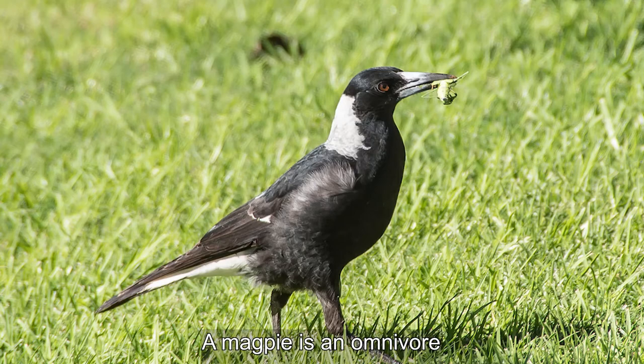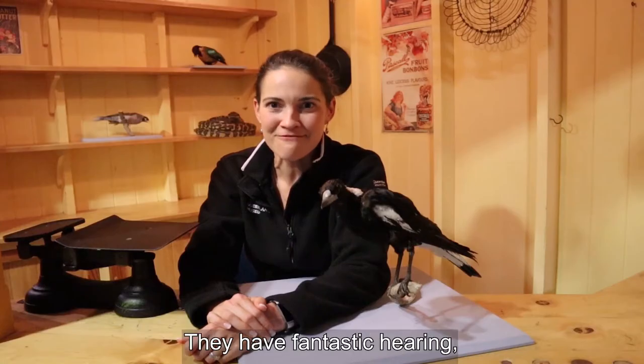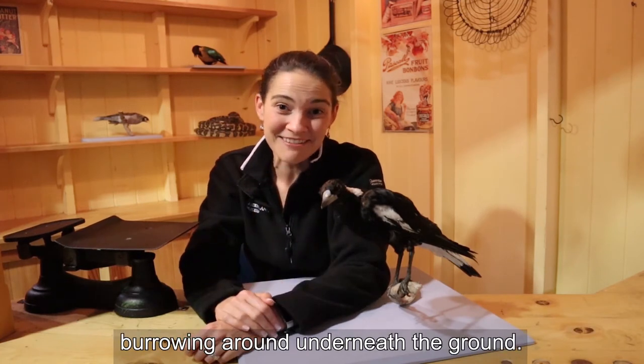A magpie is an omnivore, which means that they eat insects, worms, plants, algae and fungus. They have fantastic hearing and they can even hear worms and grubs burrowing around underneath the ground.